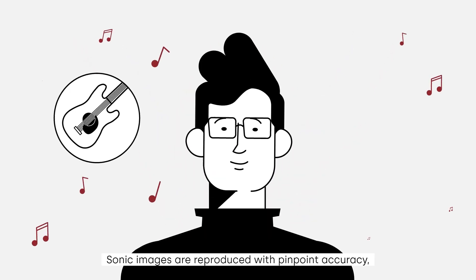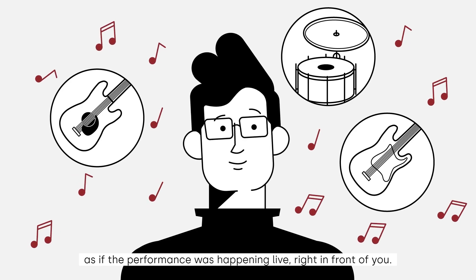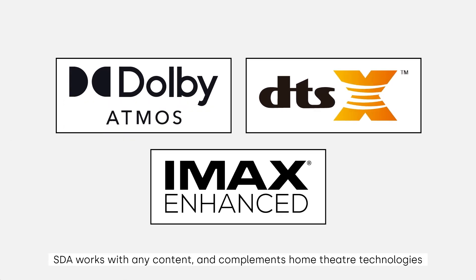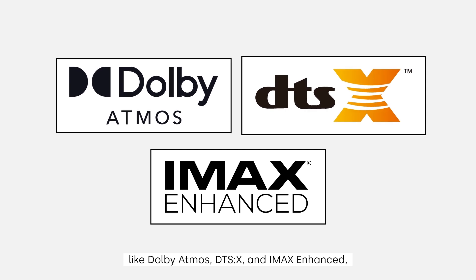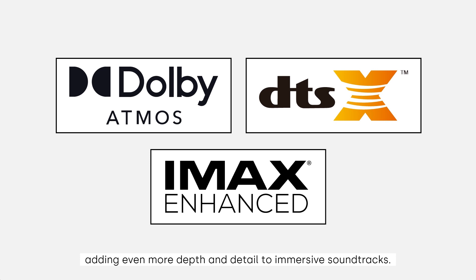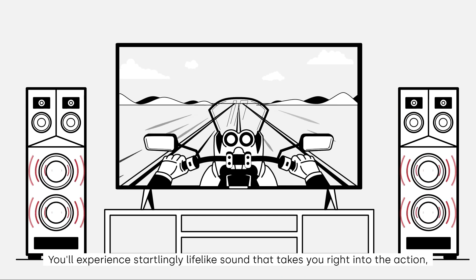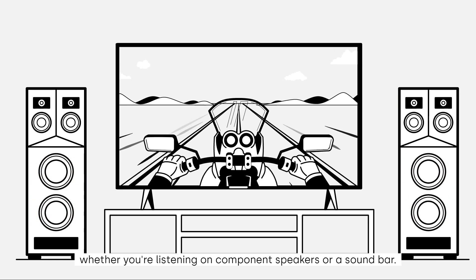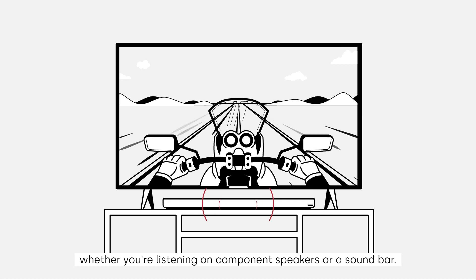Sonic images are reproduced with pinpoint accuracy, as if the performance was happening live right in front of you. SDA works with any content, and complements home theater technologies like Dolby Atmos, DTS-X, and IMAX Enhanced, adding even more depth and detail to immersive soundtracks. You'll experience startlingly lifelike sound that takes you right into the action, whether you're listening on component speakers or a sound bar.